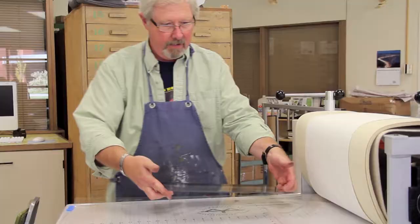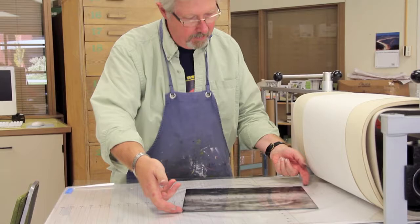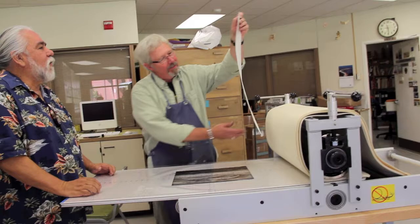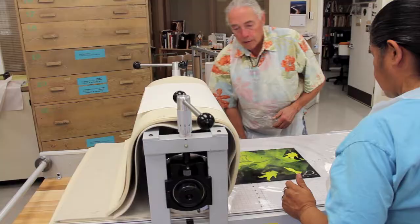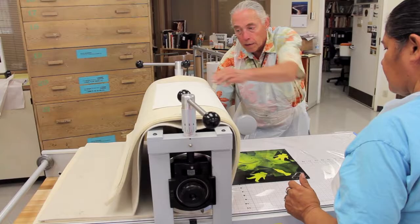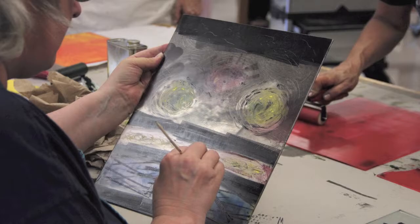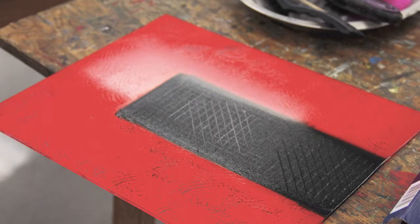For more information about Larson Gallery workshops and events, visit our website at www.LarsonGallery.org. You can call us at 574-4875 or stop by the gallery. Larson Gallery is located on the Yakima Valley Community College campus at the corner of 16th Avenue and Knob Hill Boulevard.